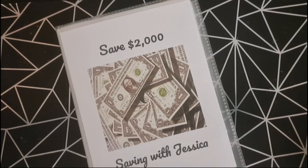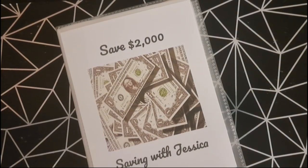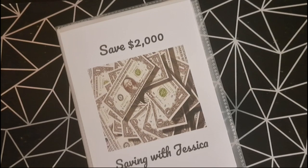Hi everyone, welcome or welcome back to Saving with Jessica. Today we're going to be doing a large cash stuffing for week 39 of 2024. We're going to add $2,766 into my savings challenges. I'm actually not going to count the money first because I have it all separated and I don't want to mix the bills up into different savings challenges. So we're just going to get this video started and begin with the savings challenges that I add to every week first.